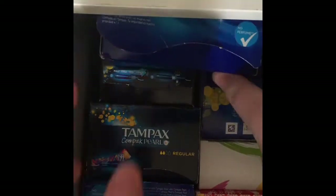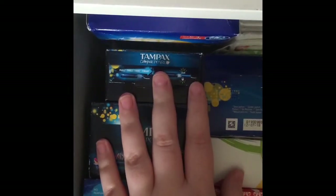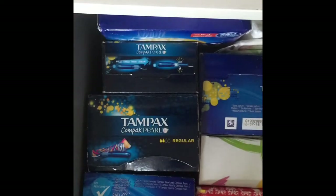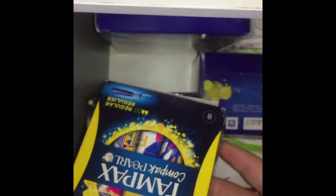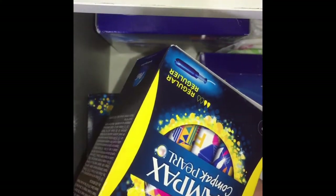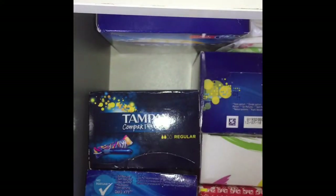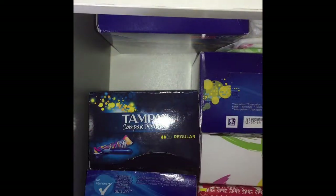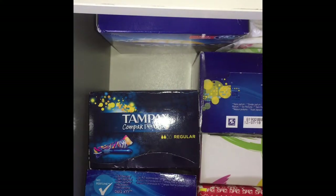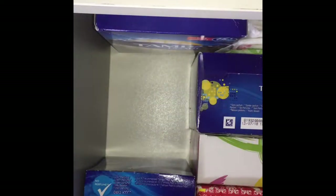At the back I have two boxes of the Tampax Pearl regulars. I can't get them out, but that's okay, I'll get them out later. I just have a box of the eight count — Tampax Compact Pearl regular eight count. They just look like that, and you have to click it. You can unclick it, but I don't recommend doing that because you have to hold the actual tampon, and that will cause infection.